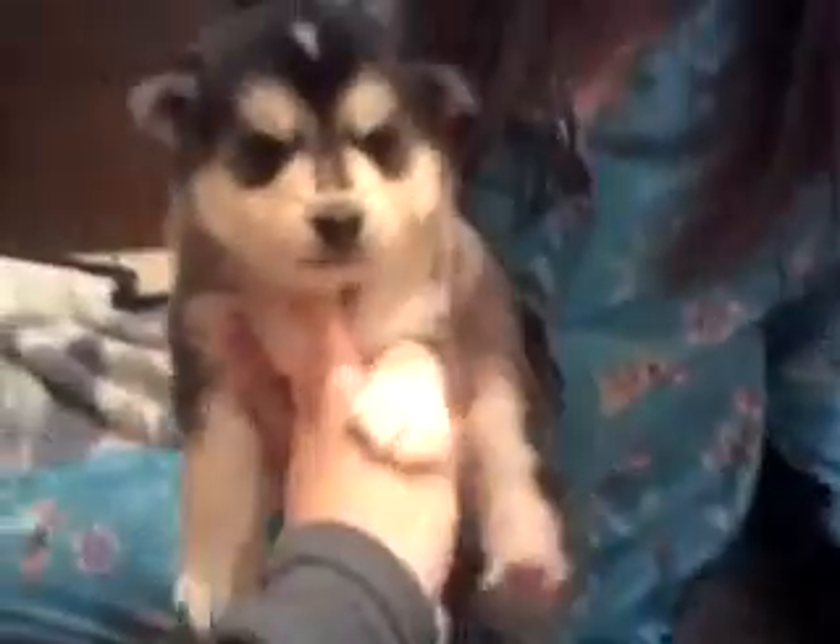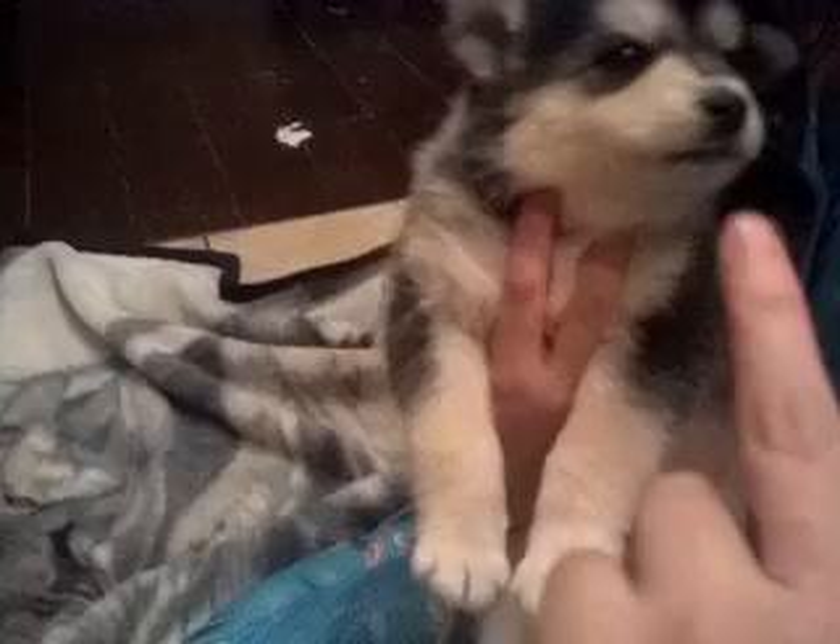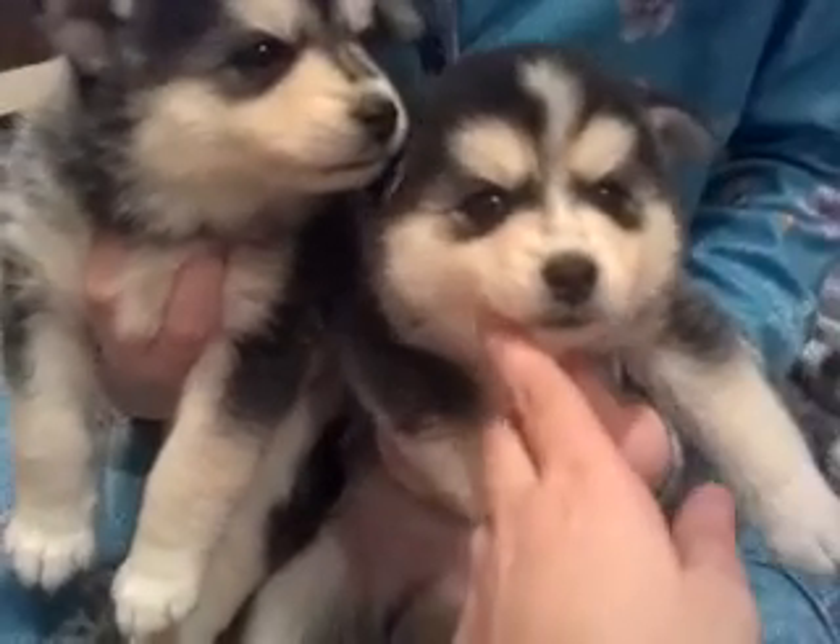Hold this one up so she can see the face. This is Hulk, and the difference between Hulk and Trooper is the front of their face. This one has the double lines down, and this one is Trooper — he's got kind of the clover marking.